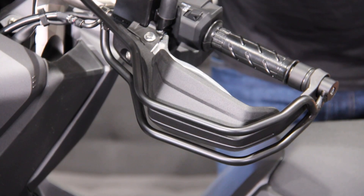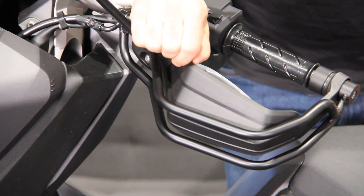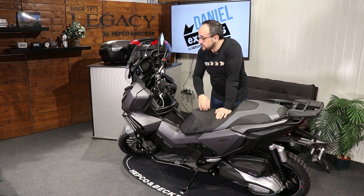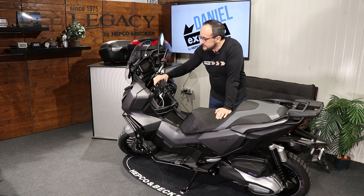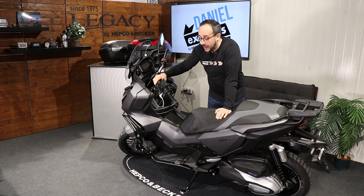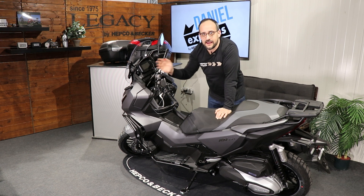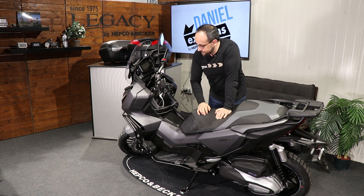It's a black powder-coated handguard which comes on top of the original plastic ones, so those remain in place. We adapt on the ends of the bar and on the clamps of the bar this two-piece handlebar protection. Pretty solid — in case of a fall it won't damage your handlebar.